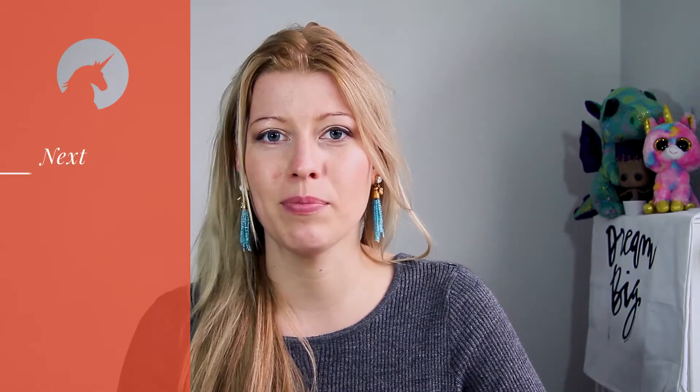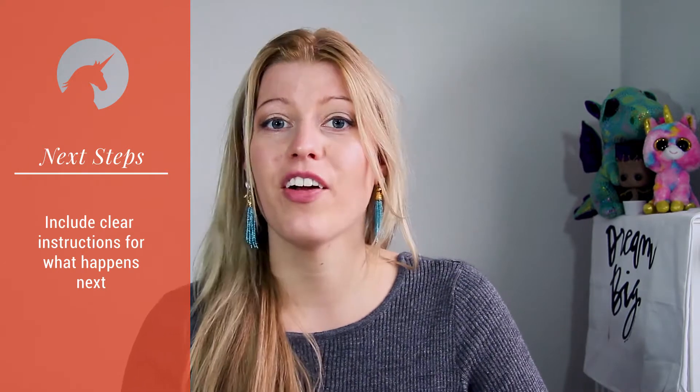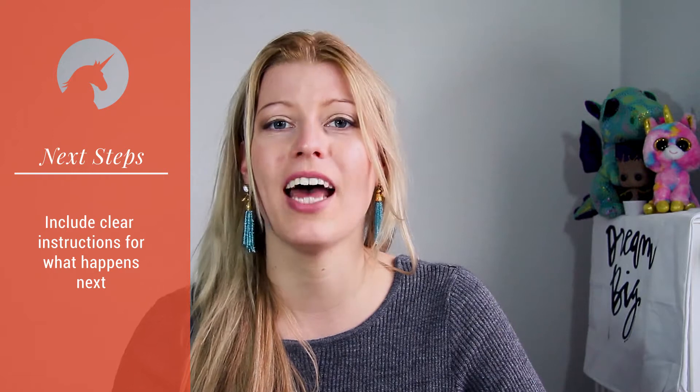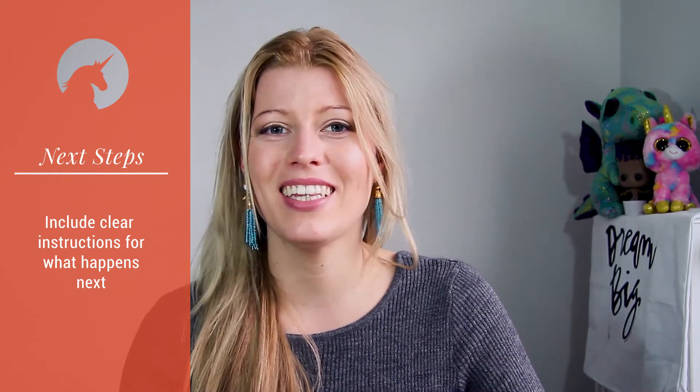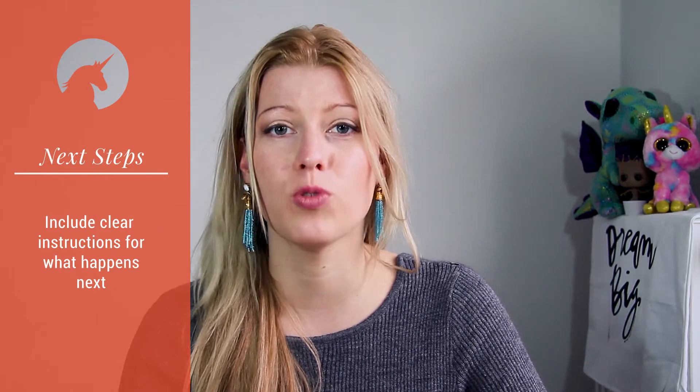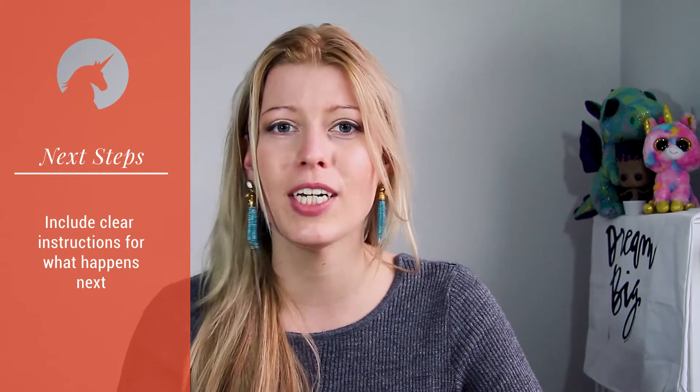What are the next steps? Do they have to do something now? Is it your turn to do something? Do they have to wait for you? Very clearly outline what's happening next and what's expected of them so that you're both on the same page. This feeling of knowing what happens next gives so much control and confidence, so make sure you give that same feeling to your clients with your welcome packet.